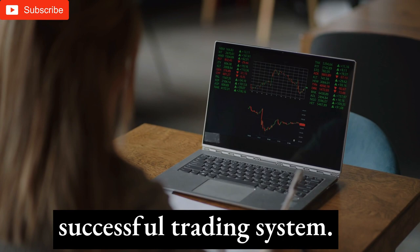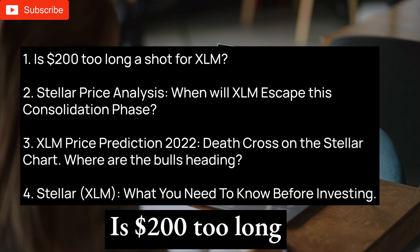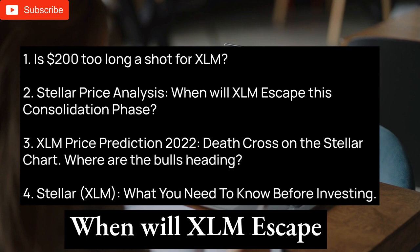Is $200 too long a shot for XLM? Stellar price analysis: when will XLM escape this consolidation phase? XLM price prediction 2022 — death cross on the Stellar chart, where are the bulls heading? And Stellar: what you need to know before investing.